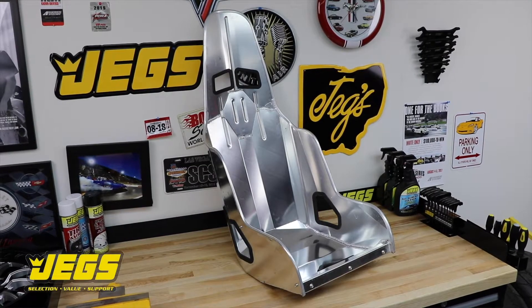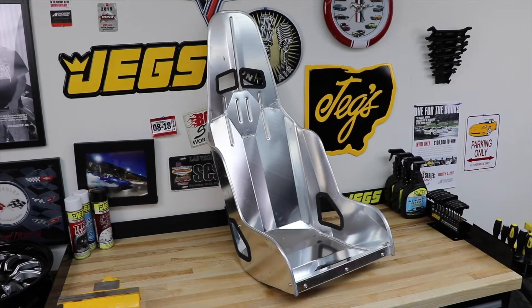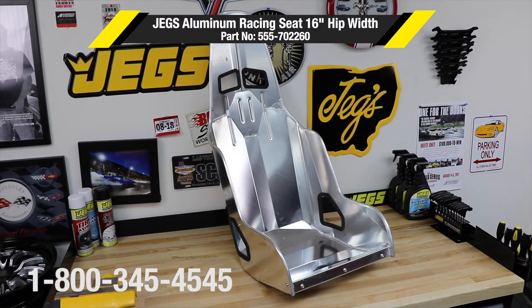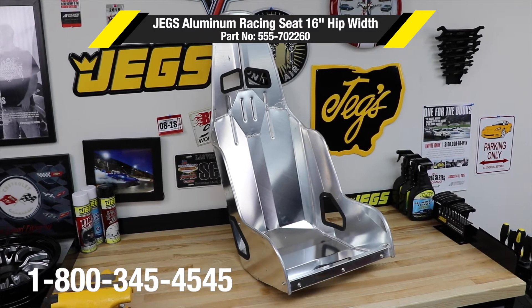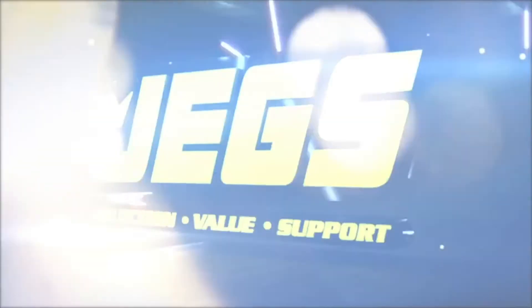Log on to JEGS.com today or call 1-800-345-4545. The most trusted name in automotive performance. One call gets it all, one click gets it quick. JEGS!